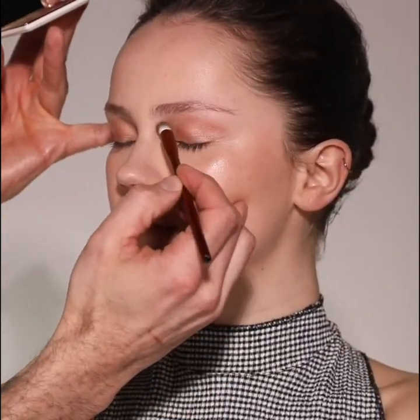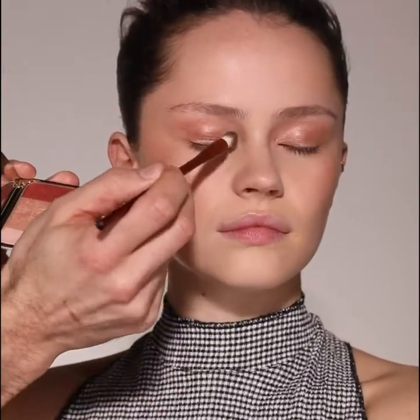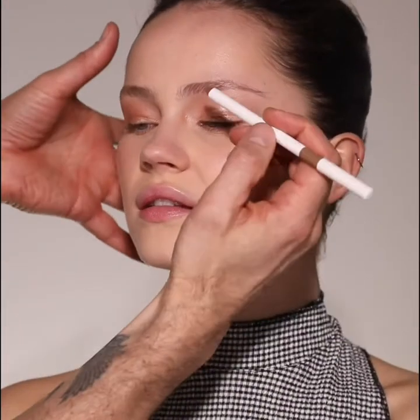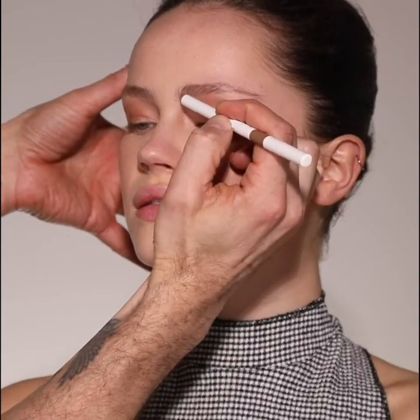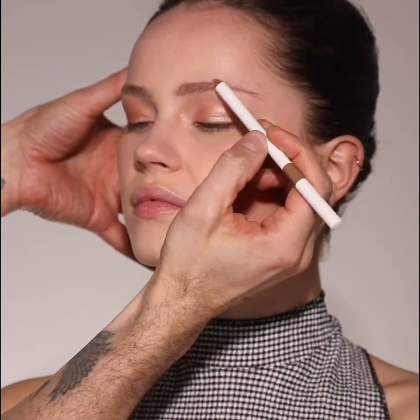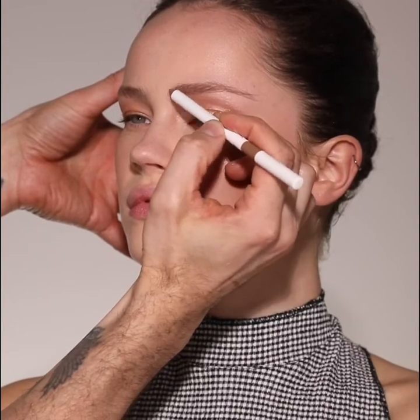Using the lighter shade in the quad I'm going to highlight the inner corner of the eye. Next, to define the eyebrows I'm using Le Sauciel pencil in shade blonde. Starting on the inner corner of the eyebrows I'm using sweeping motions to mimic brow hair. You can also use the pencil on the flat side to fill in any gaps and create that perfect arch. This pencil formula glides through the brows making definition easy.